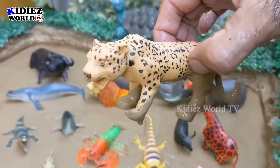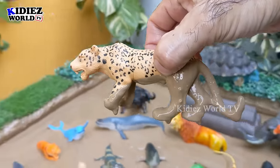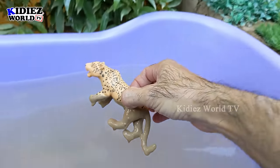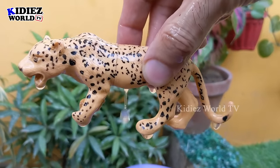The next animal we have is a jungle animal — the leopard. Just look at this leopard, a very fast animal and a big wild cat and a carnivore animal. Let's make him clean. Here we go — leopard!